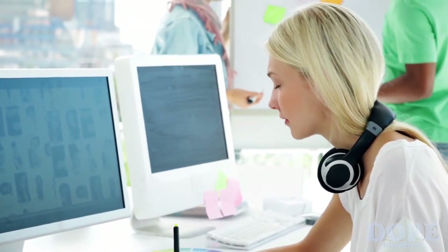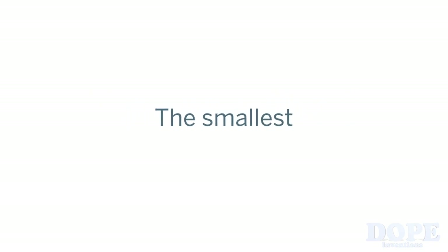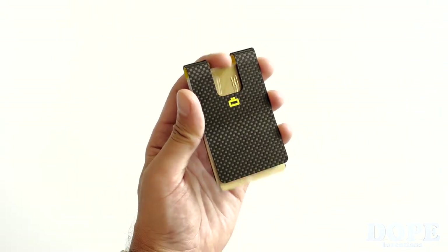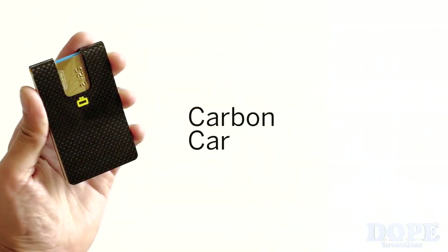At Oaken Designs, we believe size does matter when it comes to wallets. That's why we wanted to create the world's smallest wallet — but not only that, it also has to be ergonomic, functional, and protective. Let me introduce you to the Carbon Card Clip 3C.